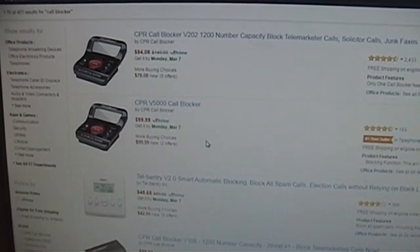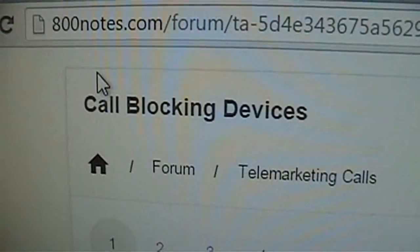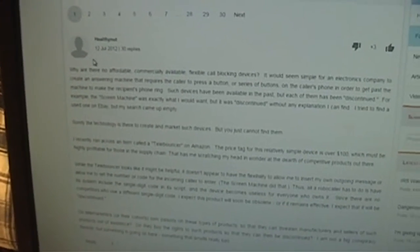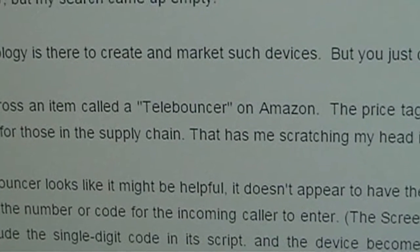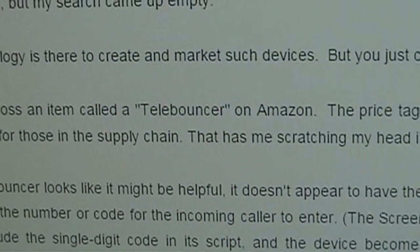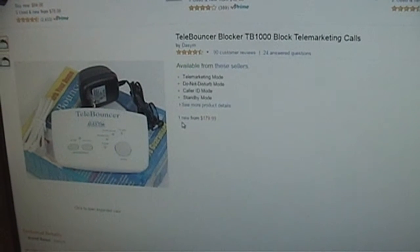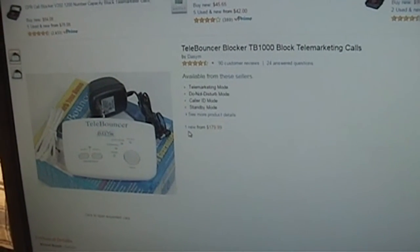The obnoxious caller database website 800notes.com has a lively discussion about telephone call blocking devices, mentioning several devices whose functionality varies from the caller ID-based blocking devices available on Amazon, eBay, and other retailers. One such device was called the Telebouncer, which has since been discontinued. The only one I can find for purchase is on Amazon.com for $179.99, which I don't think it sold for anywhere near when it was new.